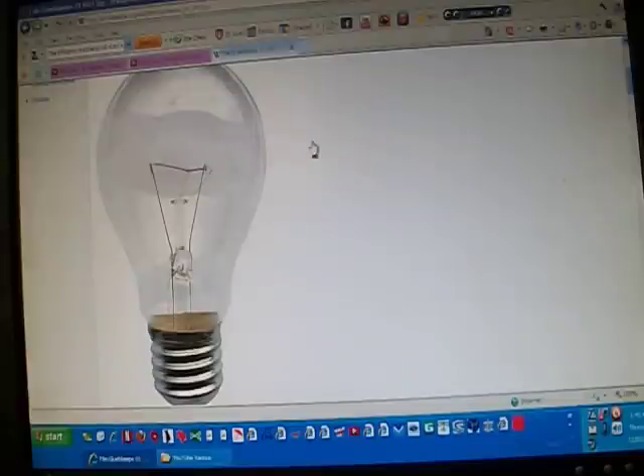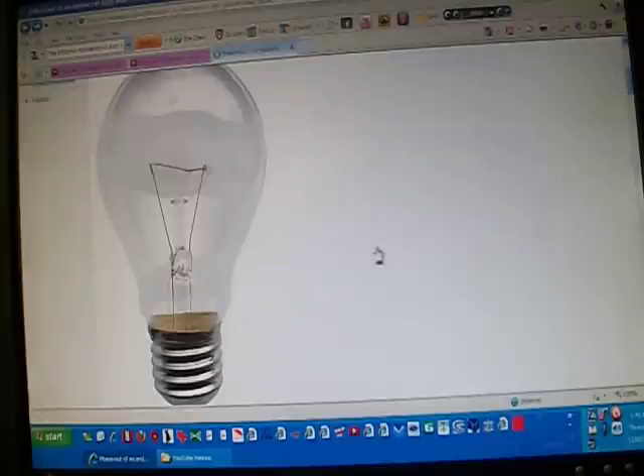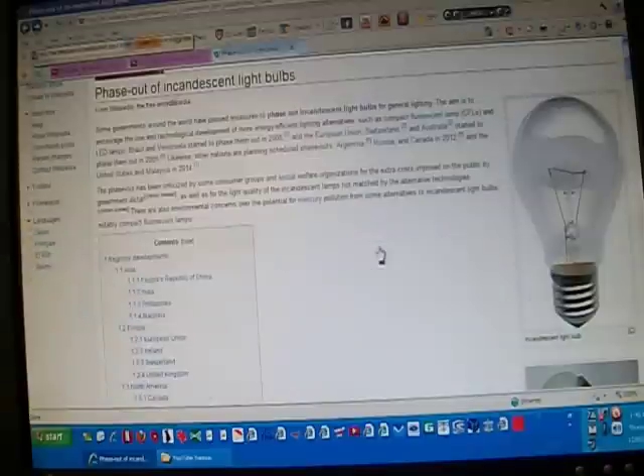The 8th of December 2011. There is a light bulb we've all come to enjoy. Some have changed over to CFLs, some have changed over to LEDs.